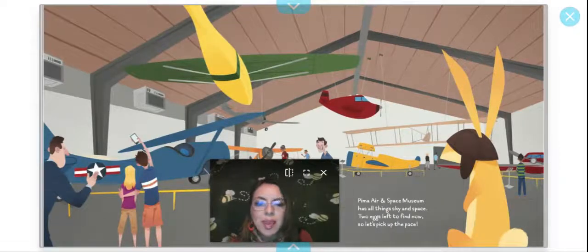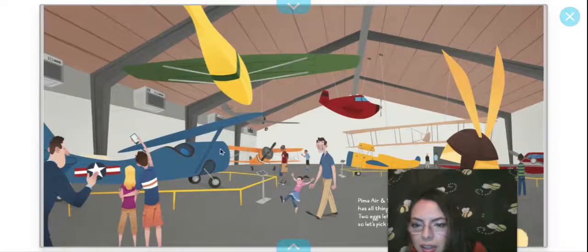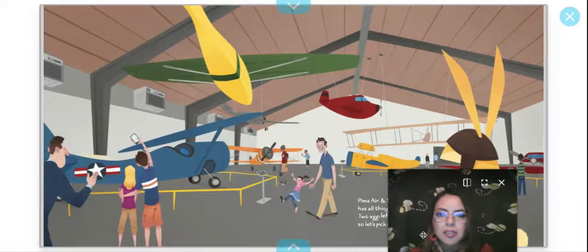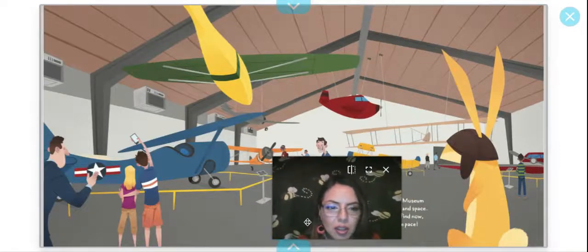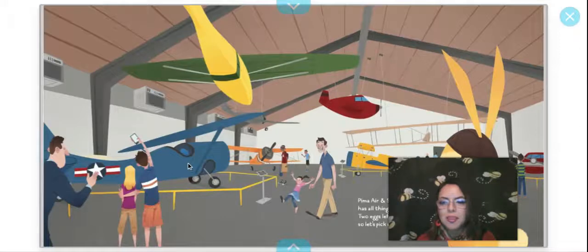Pima Air and Space Museum has all things sky and space. Two eggs left to find — let's pick up the pace. Where is the egg? Maybe it's behind me. There's a little girl — she's happy. I need a magnifying glass to find these eggs; they're usually camouflaged. I don't see it — I think this was the page where I couldn't find the egg. Oh! I think I found it right there. Yay — or yay you, if you found it before me.